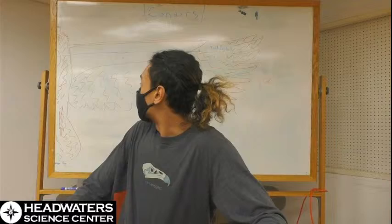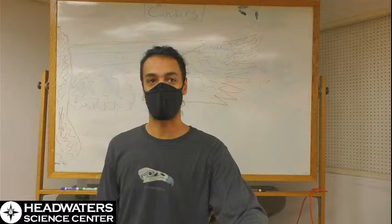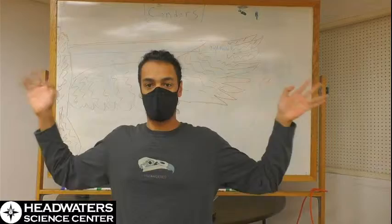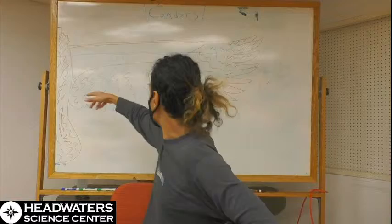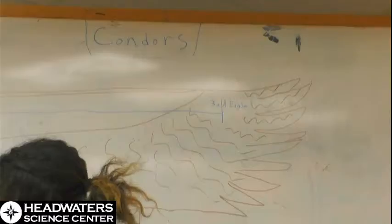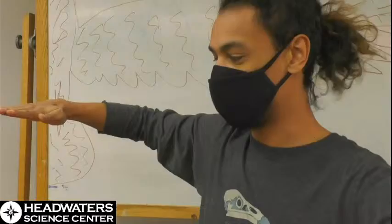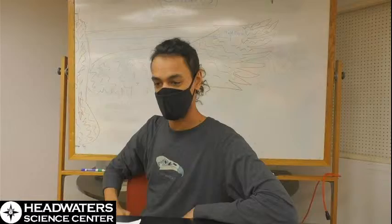There are two condor species: Andean condors and California condors. What I'll be talking about today — and what I have personal experience with — is California condors. Condors are a large raptor, a large bird of prey. They can have a wingspan of up to nine and a half feet. For comparison, bald eagles are noticeably smaller — condors can stand about three and a half feet tall, whereas a bald eagle would just be peeking over the table.